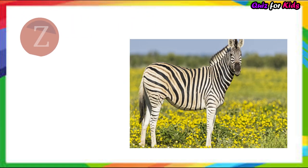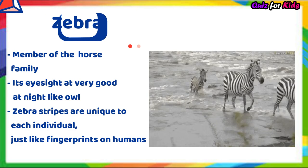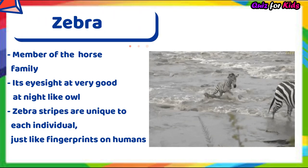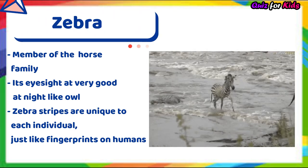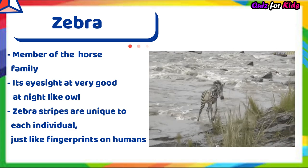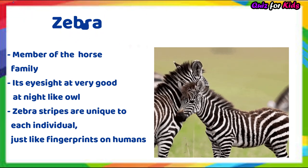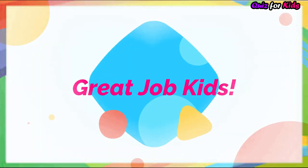Zebra. It's a member of the horse family. Its eyesight is very good at night, like an owl. Zebra stripes are unique to each individual, just like fingerprints on humans.